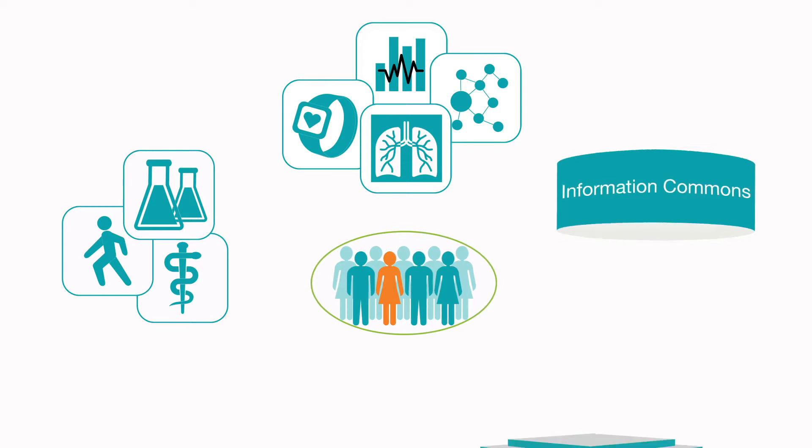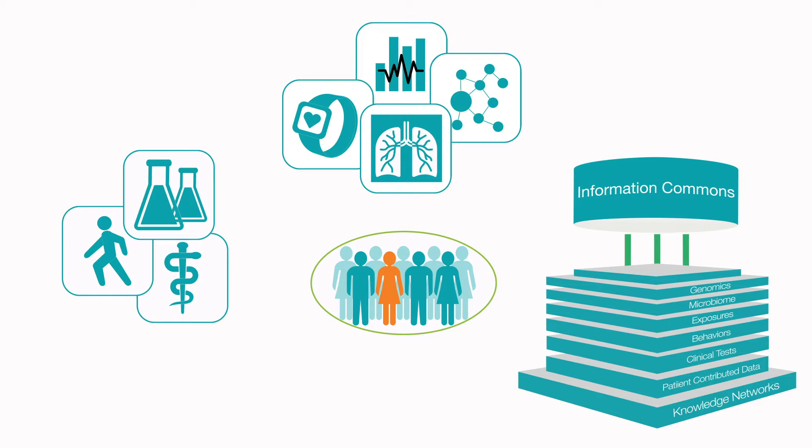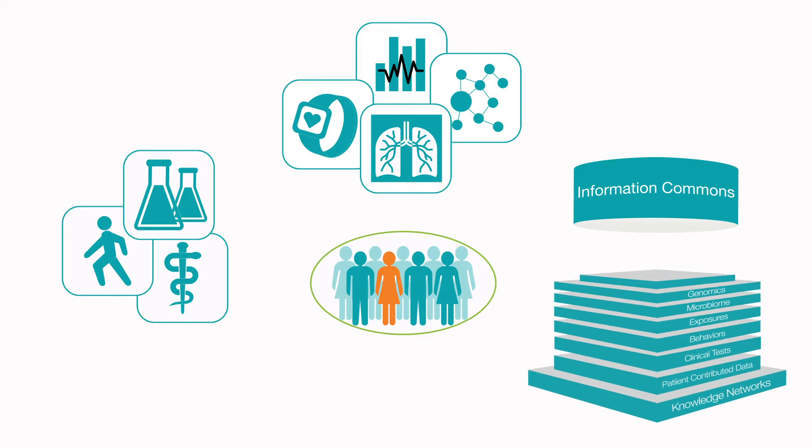The Information Commons is the fuel for the knowledge network, where different types of data are structured into layers, similar to a Google map. These layers make it possible to discover connections and patterns, revealing the factors that impact health or disease.